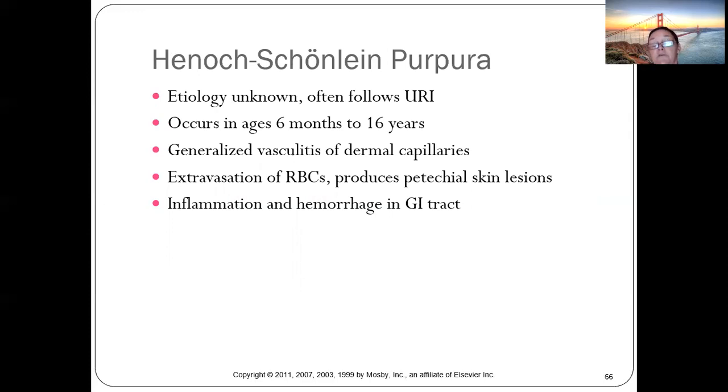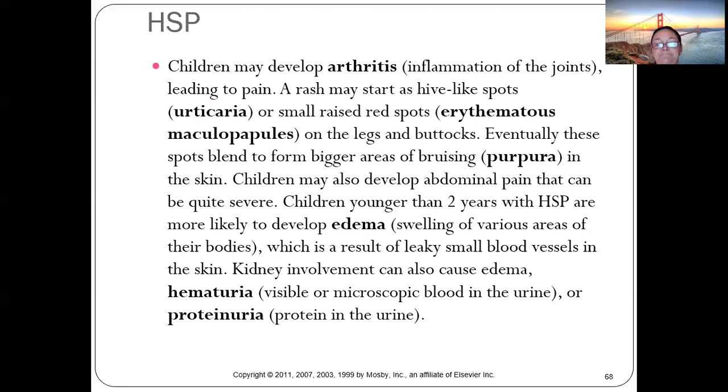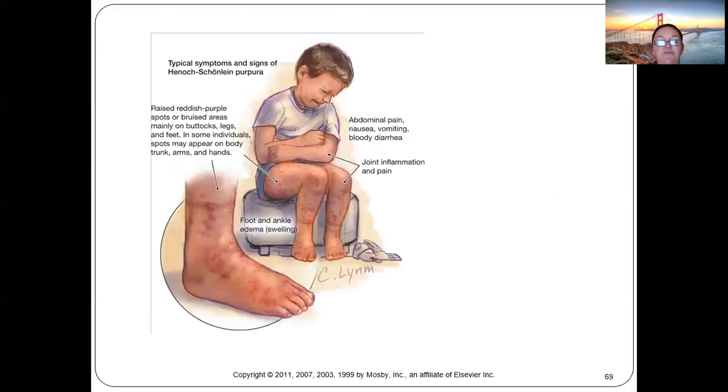ITP is a generalized vasculitis that can cause hemorrhages in the GI system. It usually occurs in kids between ages four and seven, sometimes following strep throat. It can affect any small vessel in the body, causing arthritis, urticaria, purpura, edema, hematuria, and proteinuria.